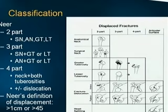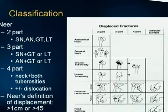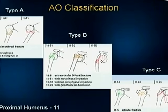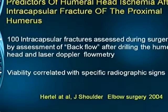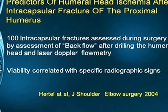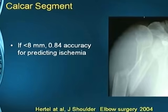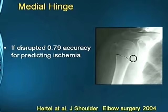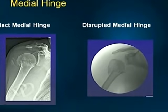For classification, Neer classified the upper humerus into four parts: the surgical neck, anatomical neck, greater tuberosity, and lesser tuberosity, with fractures classified as two-part, three-part, or four-part. A displaced fracture according to Neer is more than 1 cm displacement and more than 45 degrees of angulation. The AO classifies fractures as type A — extra-articular unifocal, type B — extra-articular bifocal, and type C — articular fractures. Hertel in 2004 correlated viability of the humeral head with specific radiographic changes, predicting head ischemia. Key factors include the calcar segment — which should be less than 8 mm — and the medial hinge, which if disrupted more than 2 mm can lead to ischemia and avascular necrosis.